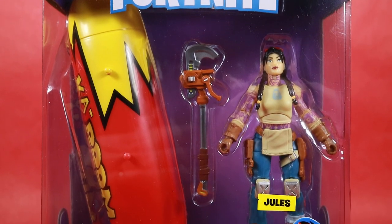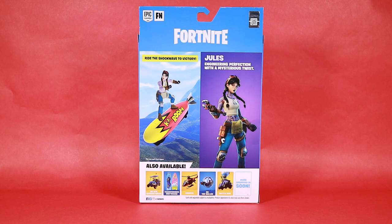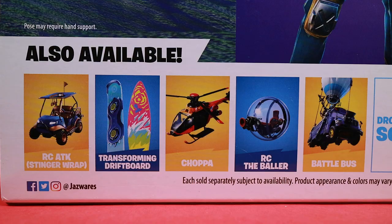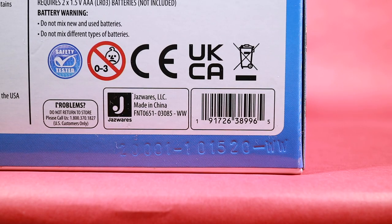Let's take a look at the front of the box. I picked this set up at Target for $19.99. Now we'll flip around to the back side. Up at the top right corner is the quote. Down near the bottom is the cross sale. And on the left is a cool 3D rendition of Jewels on the glider. And for those of you who want to see the barcode, here it is.